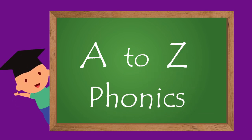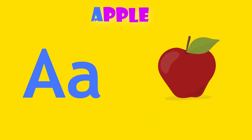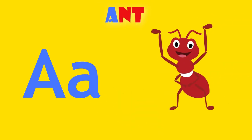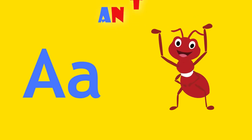A is for apple. A, apple. A is for ant. A, ant.